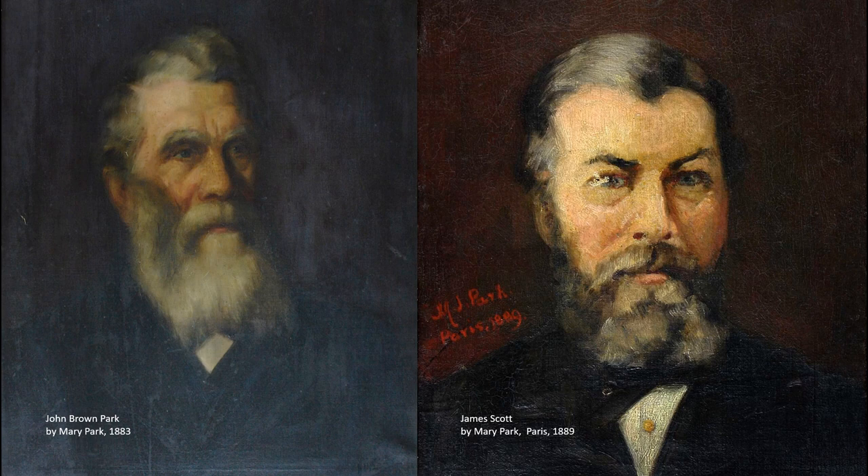Our next artist, Mary Park, came to Dunedin with her family in 1864, when she was 13. Like Joanna Flanagan, Mary Park studied at the Dunedin School of Art in the 1870s. She too painted a portrait of Dr. Stewart, said to be one of her best works. But unfortunately, it was later lost in a fire at her brother's house.